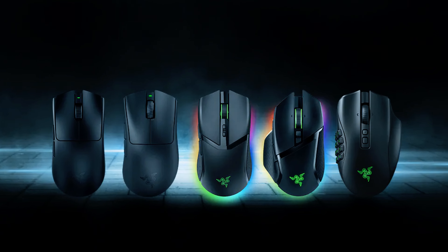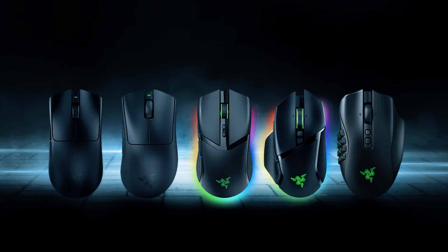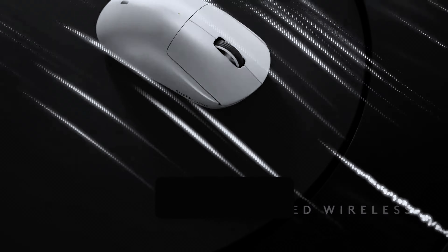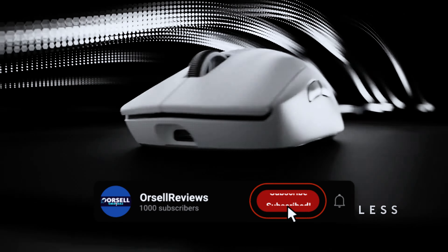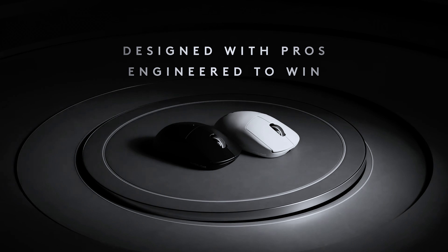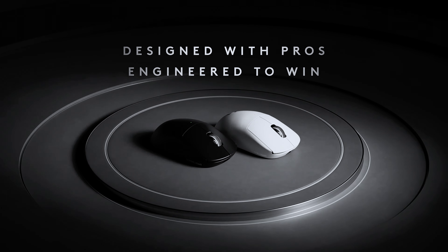Gaming mice offer features like low latency, precise sensors, and faster response times that you just won't get with a regular mouse. If you've already splurged on the best gaming PC, why leave your setup half done? A great gaming mouse is just as crucial as a top-notch gaming keyboard and headset.